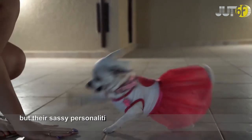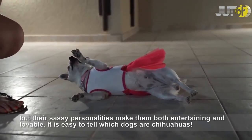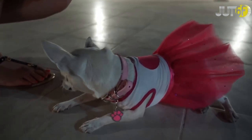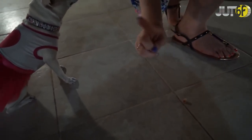Chihuahuas are sensitive to the cold, so who better to snuggle under the covers with for a good morning cuddle? These small dogs are fun, playful, and energetic, so they will need to go for daily walks. But their sassy personalities make them both entertaining and lovable.